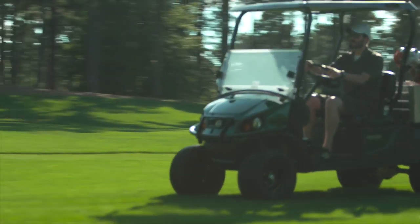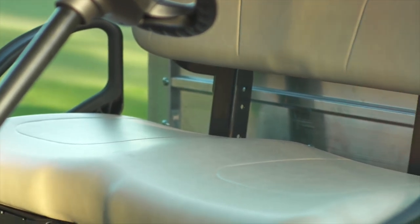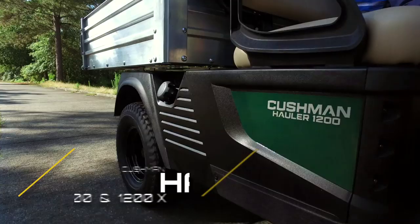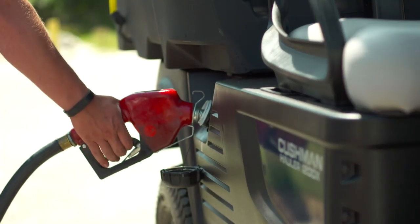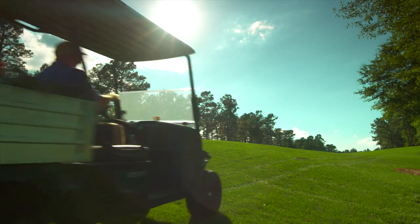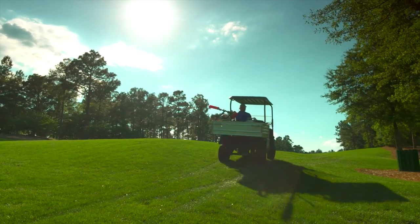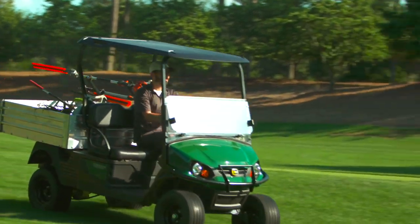To top it off, the new hauler series provides increased legroom and ergonomic seats to cushion your ride. The hauler 1200 and 1200X gas models are powered by a 13.5-horsepower Kawasaki gas engine that generates superior torque for hill climbing while providing competitive fuel economy and performance.